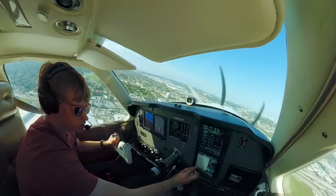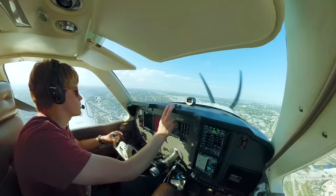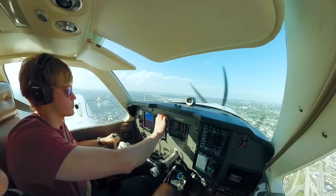7HP, heading 060, contact departure, have a good day. 060, over at departure, 7P, see ya. Miami departure, Bonanza 367 Hotel Papa, 700, climbing 3,000, heading 060. 367 Hotel Papa, Miami departure, under contact, will maintain 7,000. 7,000, 700 Papa.